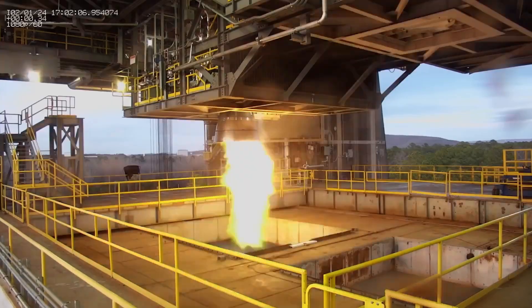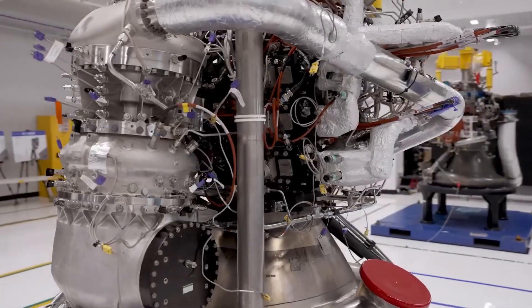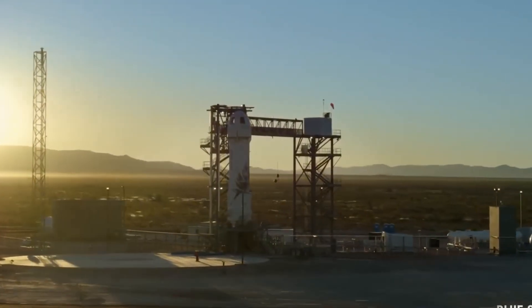After 25 years, we are now within days of Blue Origin making their first orbital rocket launch attempt with the New Glenn rocket, which is finally on the pad ready to go in Florida.